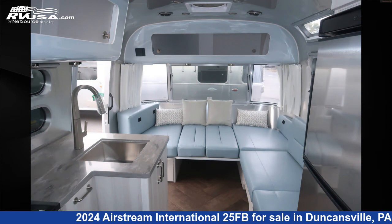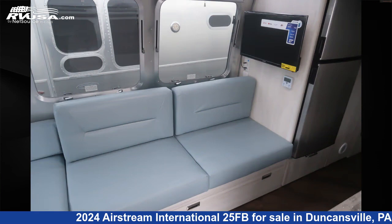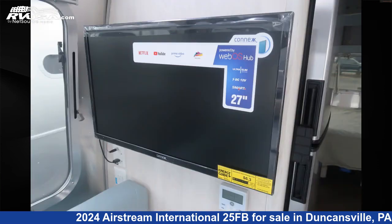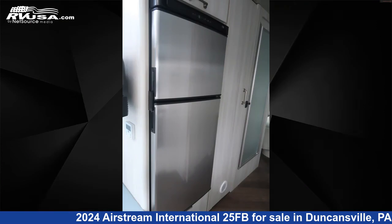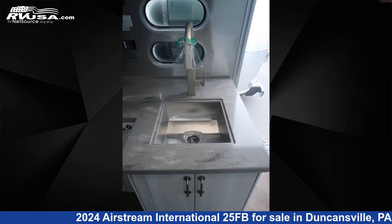The unloaded weight of this 2024 Airstream International 25FB is 6,207 pounds. Remember, this is an AI-generated video of one of thousands of classified listings on RVUSA.com. If you're interested in this unit, visit the link in the video description to view more photos and the current price, or reach out to the seller.